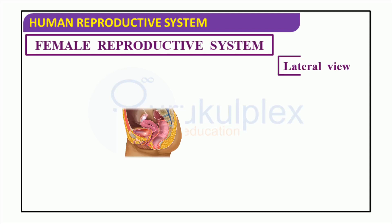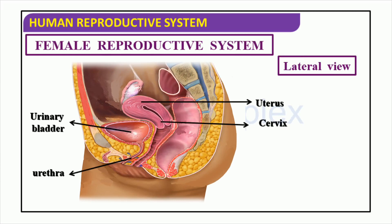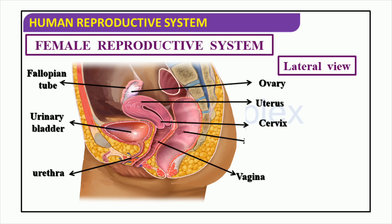The female reproductive system consists of organs which are vital to the production and delivery of offspring. Urine is stored in the bladder before exiting through the urethra. The uterus is a muscular organ that houses and nourishes a fertilized egg until it is ready to be born. Ovaries are responsible for storing and releasing eggs, while the fallopian tubes transfer the egg from the ovary to the uterus. The vagina is a muscular pathway used for sperm entrance and childbirth. The rectum is the termination of the digestive system, and the cervix is the passageway between the uterus and the vagina.